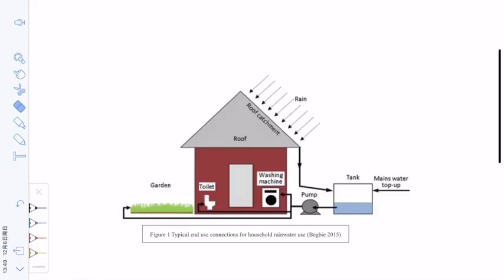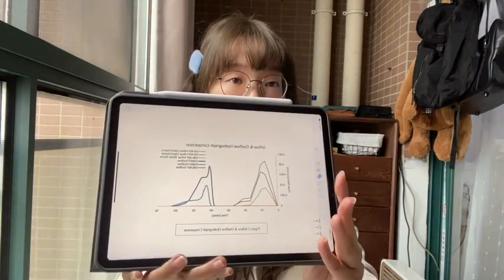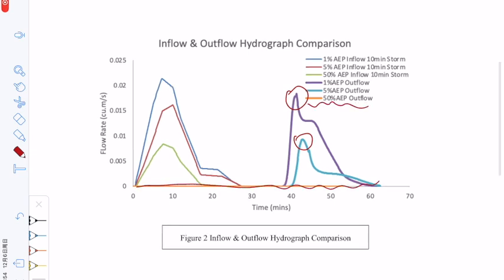Now let me introduce you the first part of the installation: the household rainwater tank. Its main function is to collect rainwater and provide rainwater for household reuse. This is a very common household stormwater management device in Australia. According to the experiment and anticipated results designed by our team, this device can help reduce surface runoff and reduce flood peaks. As we can see, it can totally deal with the 50% annual exceedance probability flood event.